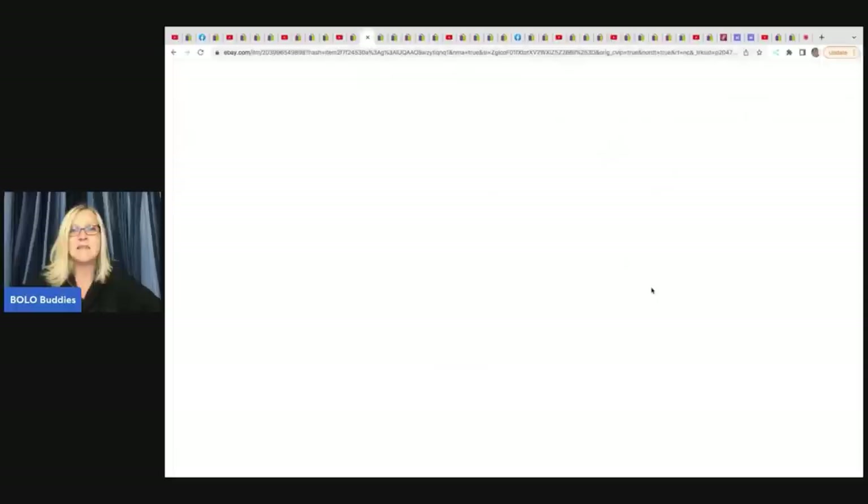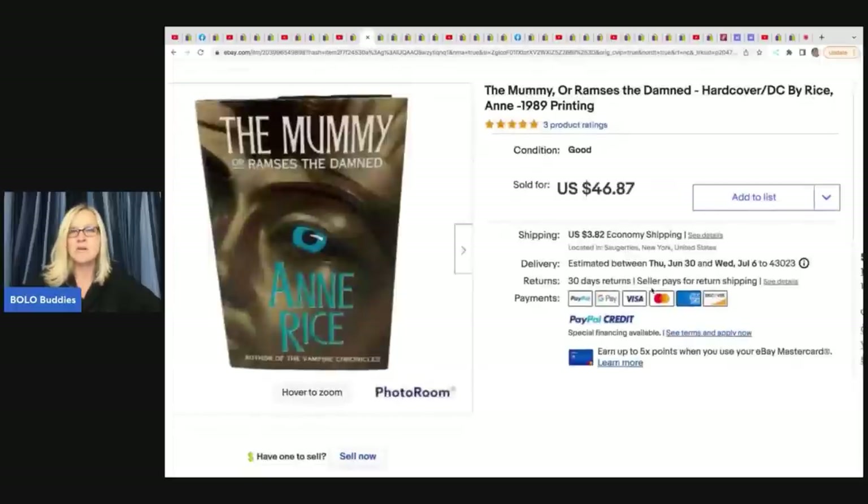The next item is The Mummy, a hardcover book from 1989. This sold within hours. She bought a box of books for $5 at an estate sale and sold this for $46.87 plus shipping.